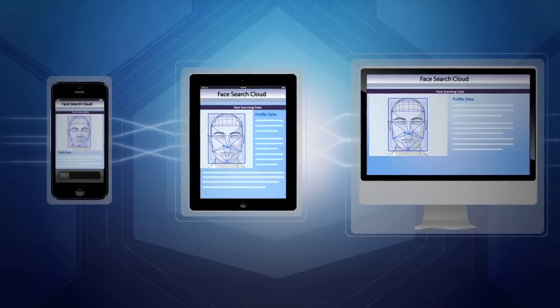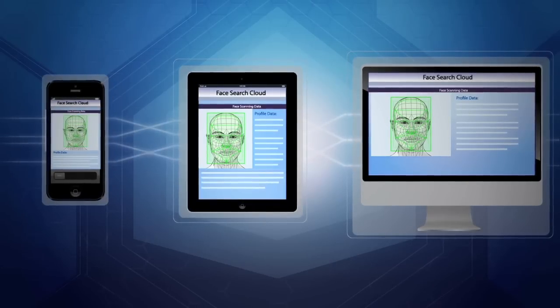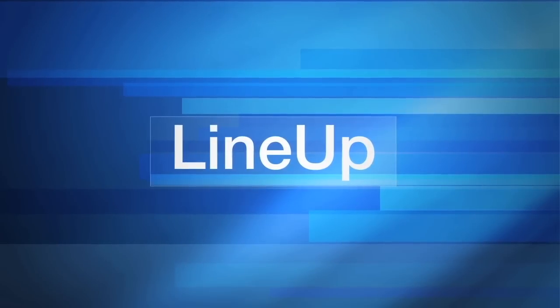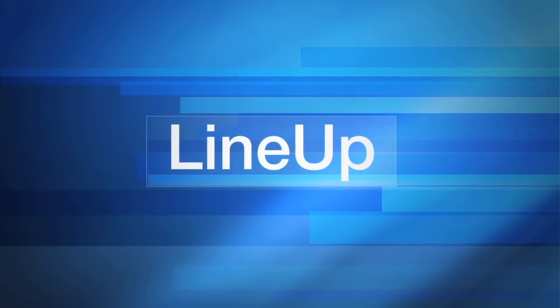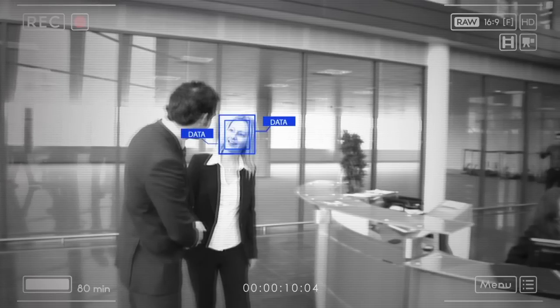FaceSearch was developed by Vigilant to deliver a functional, scalable, and affordable solution like no other. This flexibility makes it a perfect integration for Vigilant's Lineup software. Lineup makes your security cameras more powerful than ever before, compatible with almost all IP video cameras, as well as Vigilant's own camera.